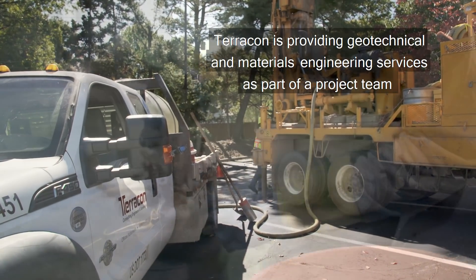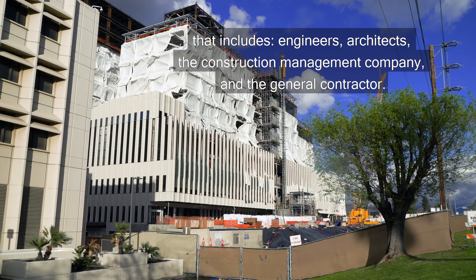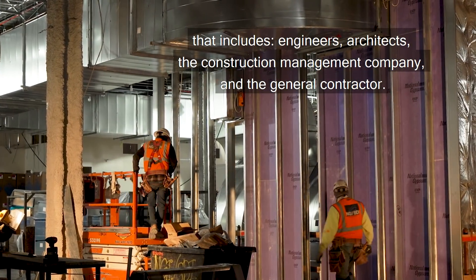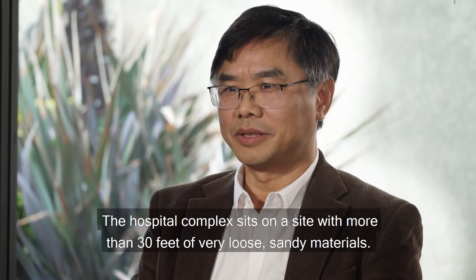Terracon is providing geotechnical and materials engineering services as part of a project team that includes engineers, architects, the construction management company, and the general contractor. The hospital complex sits on a site with more than 30 feet of very loose sandy materials.